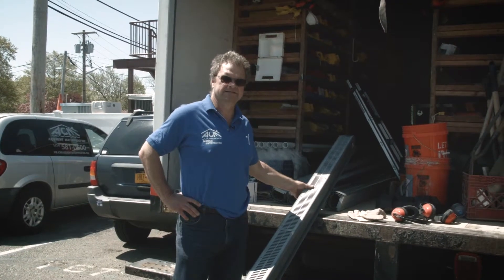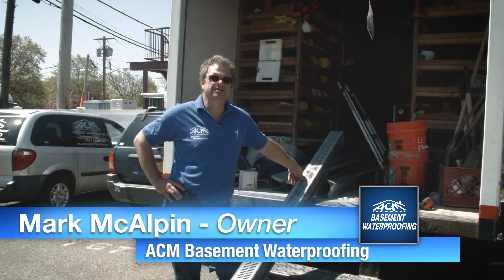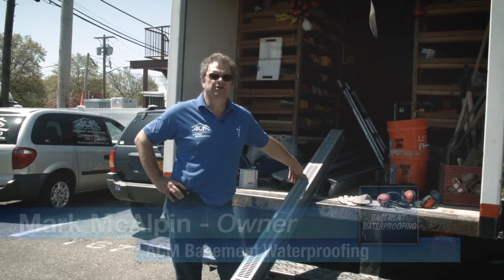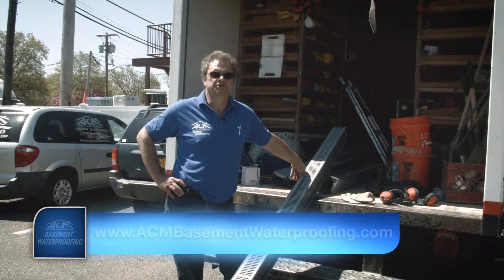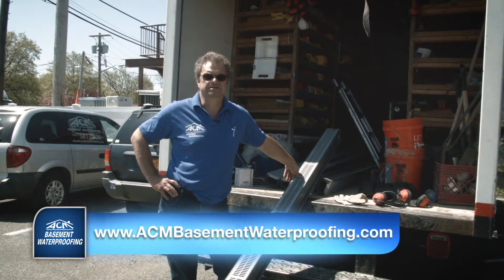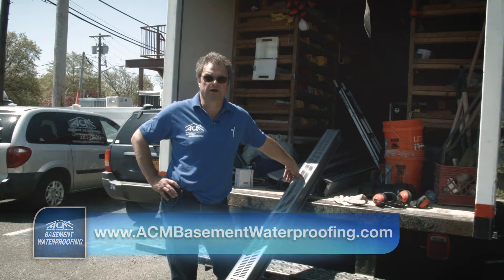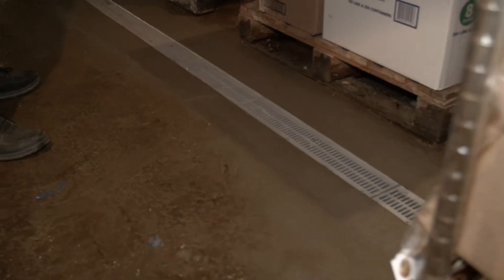In certain applications we'll install a trench drain like this, which is always tied into the French drain. We use this in front of outside entrances, bilco doors, and in certain places where the water table is very high and we choose to collect water off the top of the floor rather than below it — because we're concerned the customer may be pumping unlimited amounts of water if we put in a traditional French drain system when they're very close to the water table.